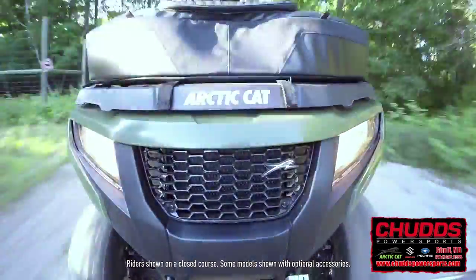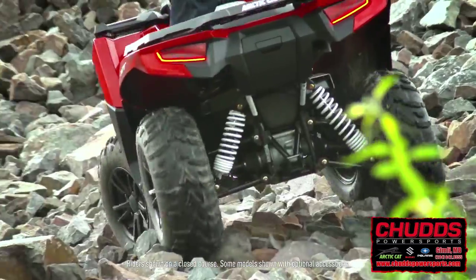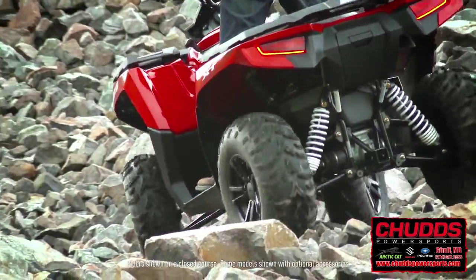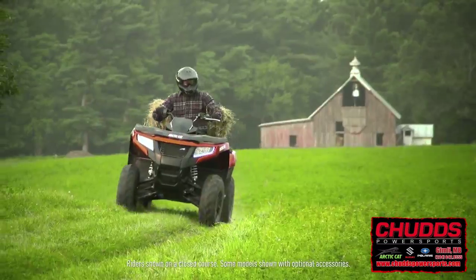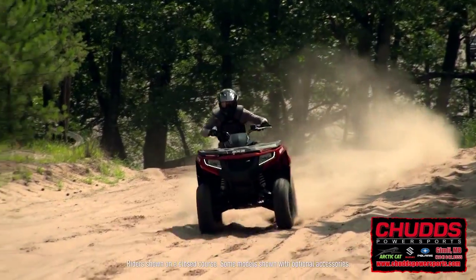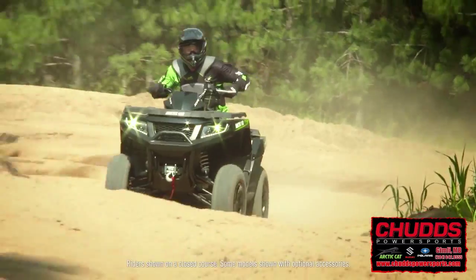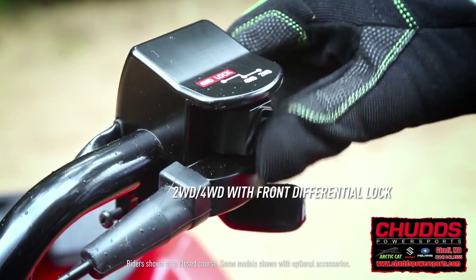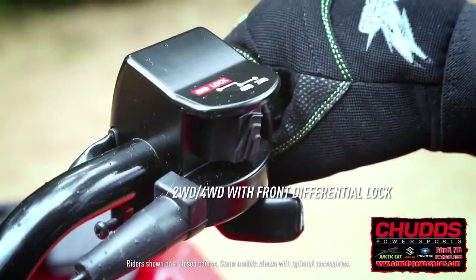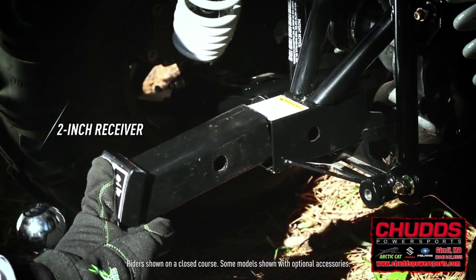The ride is confidence-inspiring, thanks to Arctic Cat's legendary ride-in suspension, boasting a low center of gravity combined with a full 11 inches of ground clearance. Other features are mainstays of the Arctic Cat ATV lineup, like the buttery smooth Duramatic automatic transmission, as well as on-the-fly electronic two-wheel drive and four-wheel drive with front differential lock. These machines are made for towing — that's a two-inch receiver.